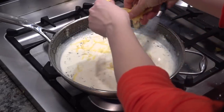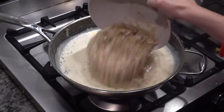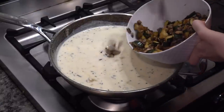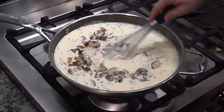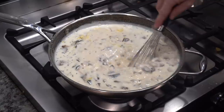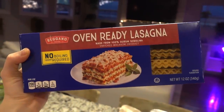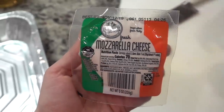I added the two grated cheeses, then threw in the chicken, and then we also put in all of the sautéed veggies. If at this point you're thinking that this looks like the heaviest, most divine meal ever — you are right. I had oven-ready lasagna noodles for the lasagna, as well as more mozzarella cheese.